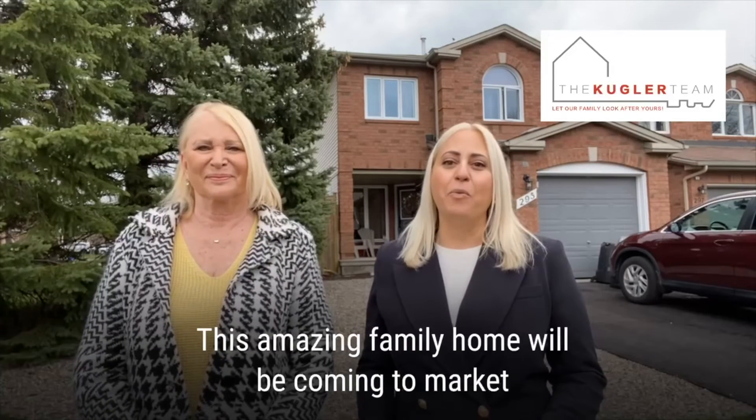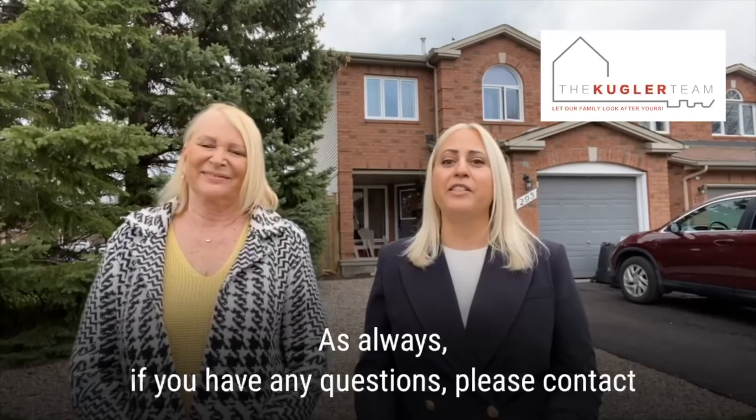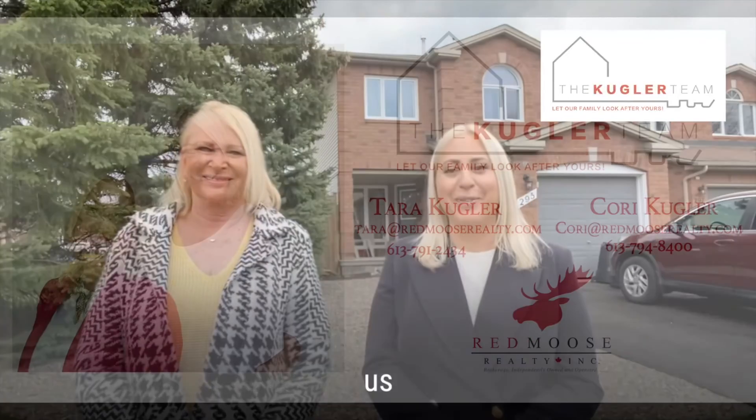This amazing family home will be coming to the market later this week, so be on the lookout for that. As always, if you have any questions, please feel free to reach out to us.